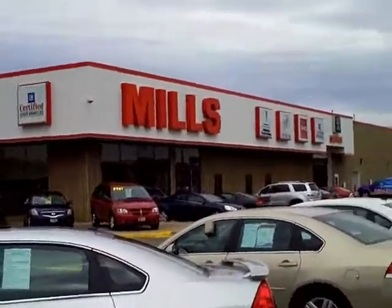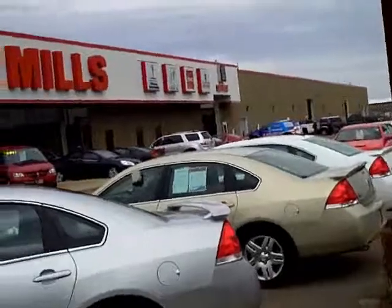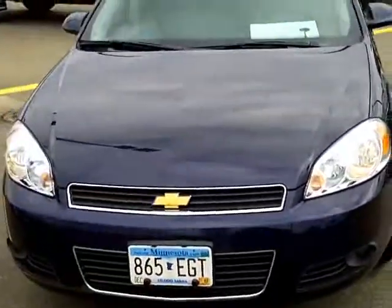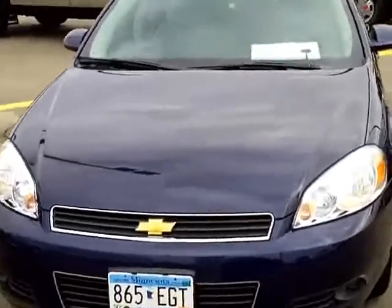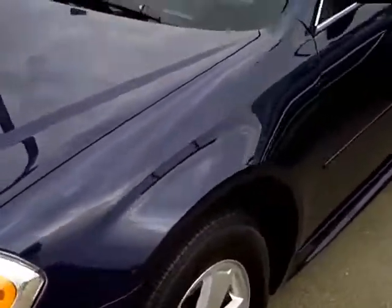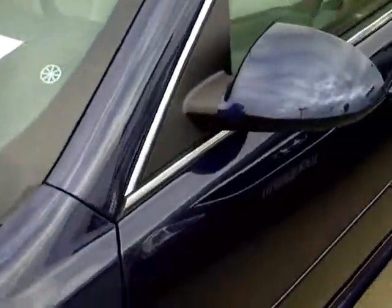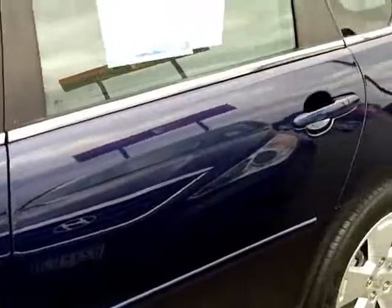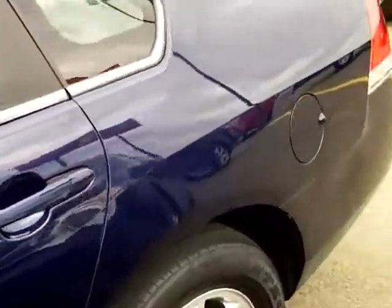Good afternoon, Jamie David here at Mills GM in Baxter. Today I want to take you through another nice pre-owned car that we have. This is the Chevrolet Impala. Stock number on this Impala is 2A120022 and it's a 2011 Chevy Impala LS.